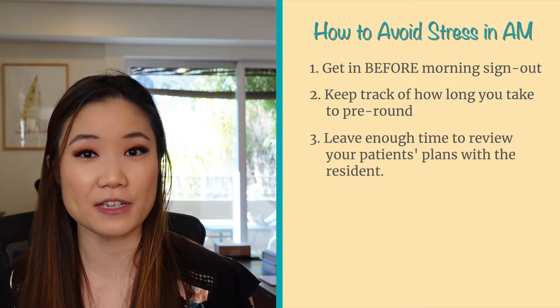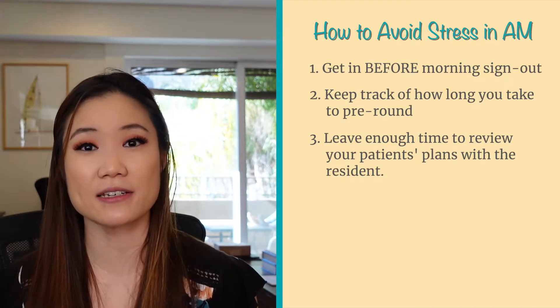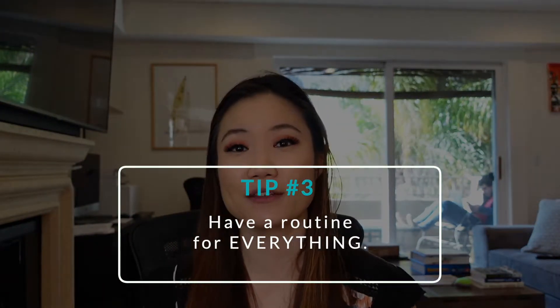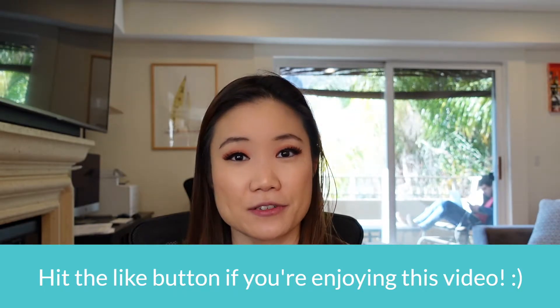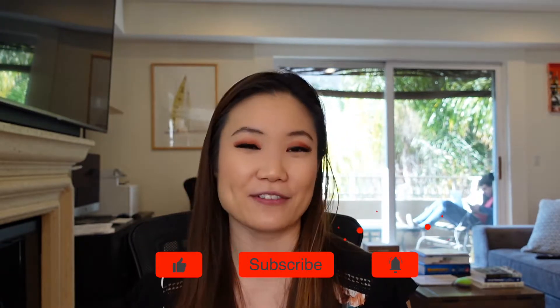Don't forget to leave enough time to do work rounds with the resident. You always want to run your patient's plans by the resident before attending rounds. Tip number three: nail down a routine within the first two days. Have a step-by-step routine for everything, including how you pre-chart, what you're going to ask your patients, and how you're going to organize your day. I have a short video on how to write a task list to help you organize your day, so be sure to check that out. My next video is actually going to be on my step-by-step routine for pre-rounding, so be sure to subscribe and hit that notification bell.